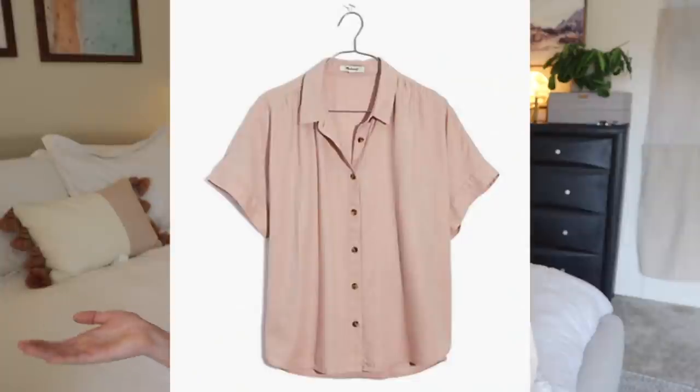I also got the linen blend hilltop shirt in color Wisteria Dove. I really love the colored linen shirt I got from Everlane, and I thought this had a similar vibe, so I wanted to compare and contrast. Those are the Madewell pieces I'm excited about — I'm so mad I've been putting off this video for a month waiting for them. I think they got lost in the mail and I'm waiting to hear back from customer service.